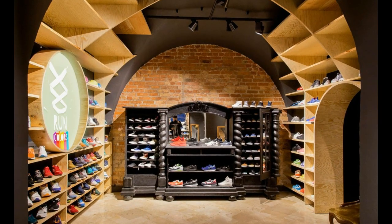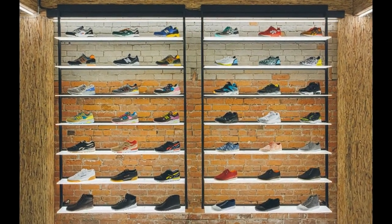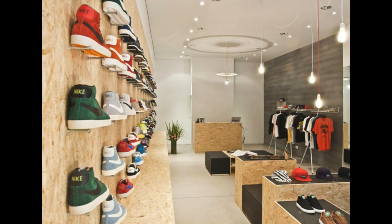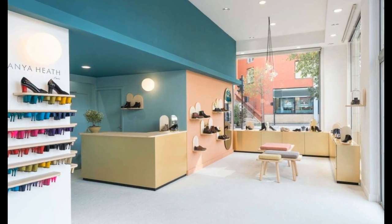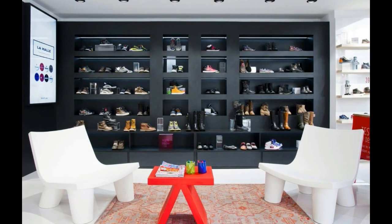First of all, you must have a clear and definite positioning for the shoe store you want to open. Is it a brand shoe store, sneaker store, children's shoes, men's shoes, or women's shoes? Different types have different decoration styles. Most branded shoe stores are not based on the gender and age of consumers.